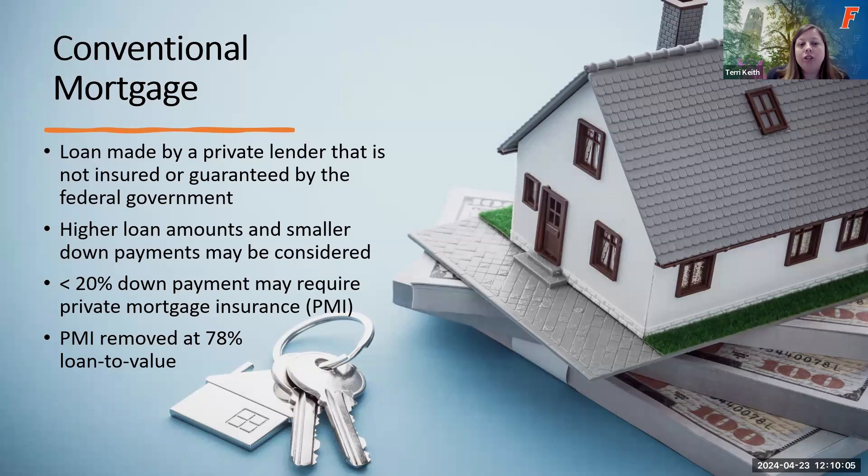If you put less than 20% down on a conventional mortgage, the lender may also require you to obtain private mortgage insurance (PMI). This is an additional fee that protects them in case you default on your loan, but it can be removed at 78% loan-to-value — once you pay your mortgage down to 78% of what you bought, that fee can be taken off. Conventional mortgages have a credit score requirement starting around 620, though this can vary by lender. The higher your credit score, the lower the interest rate you'll be able to obtain.